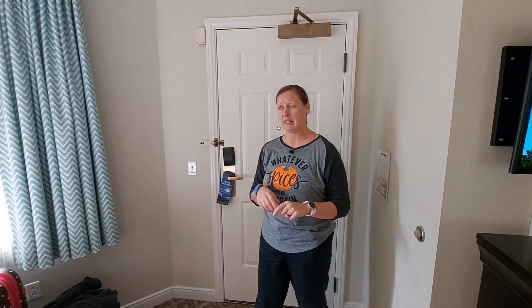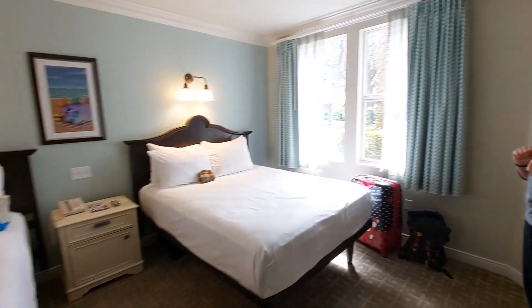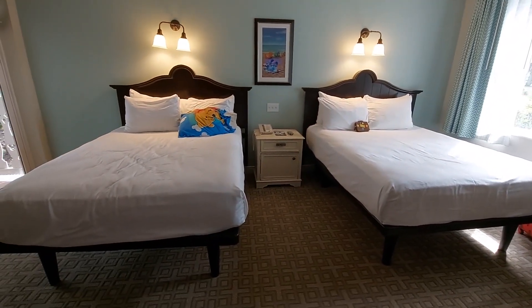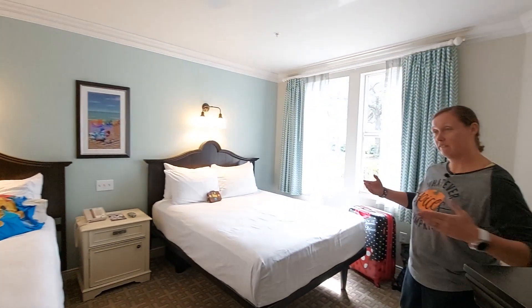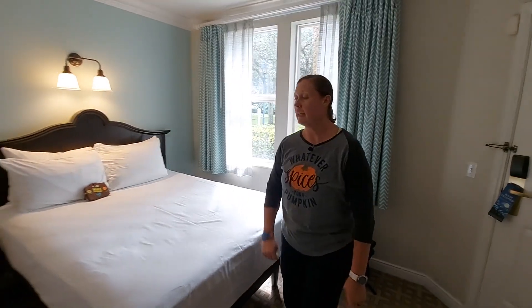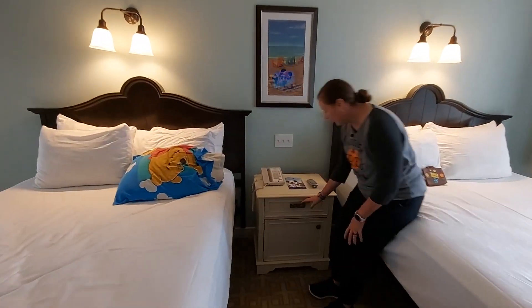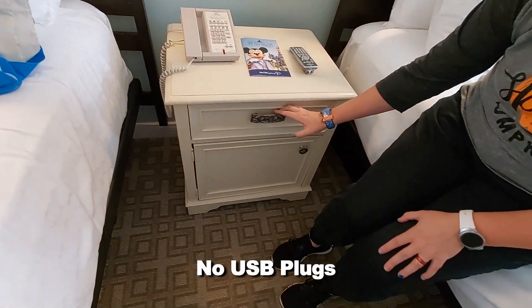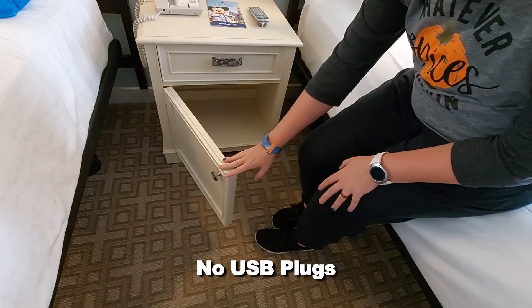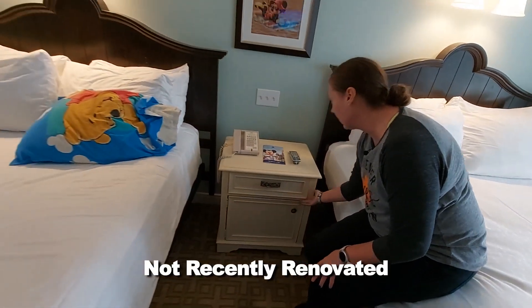This is a deluxe studio. It has two queen beds. I think it's a pretty cool room because it's right on the corner of the building. We've only got one nightstand in the middle. I don't see any plugs, like USBs. I don't know when the last time this resort was actually renovated.